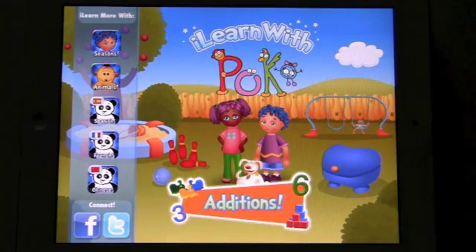Hi, how are you today? This is Mark from Tribal Nova, and it's my pleasure to give you a quick tour of our new app, iLearn with POCO editions.